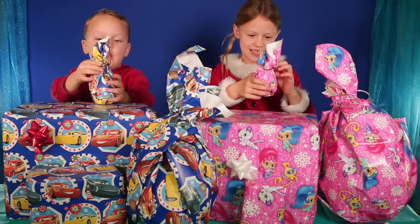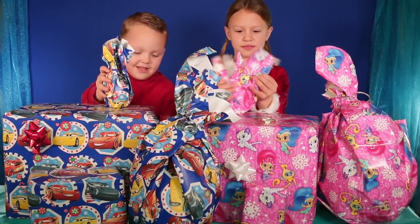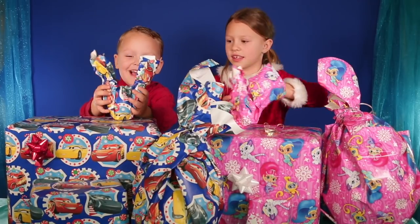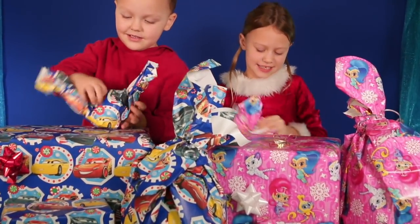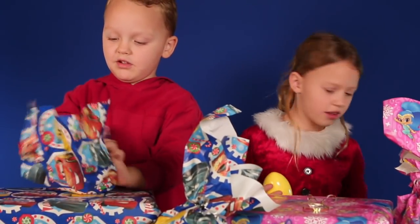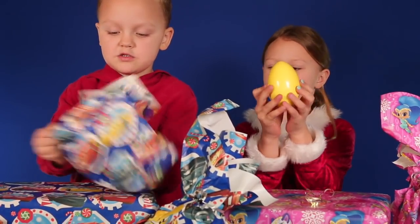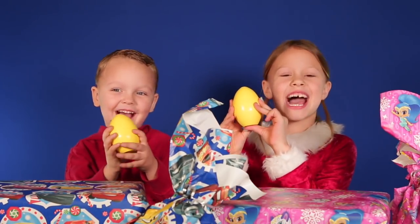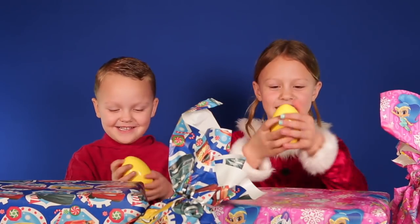Can we start them? I'm going to open it! They're little baby eggs. They're yellow. What color is this, guys? You guessed it — it's yellow. Let's open them.